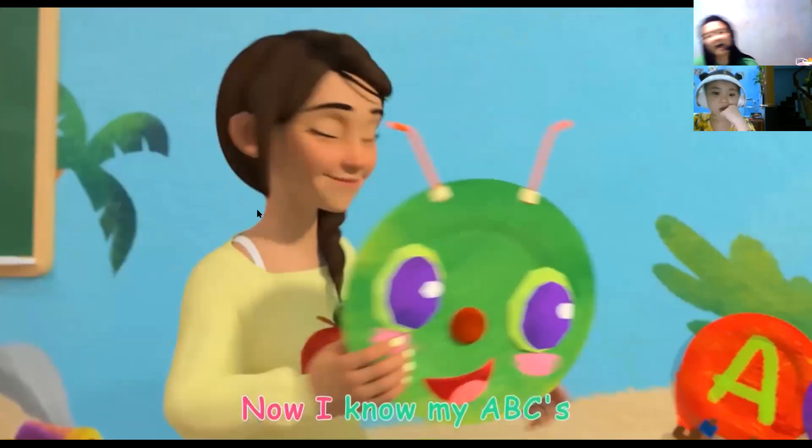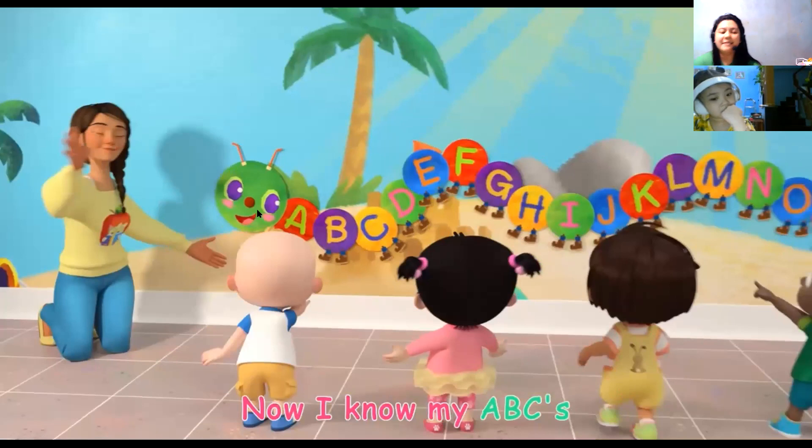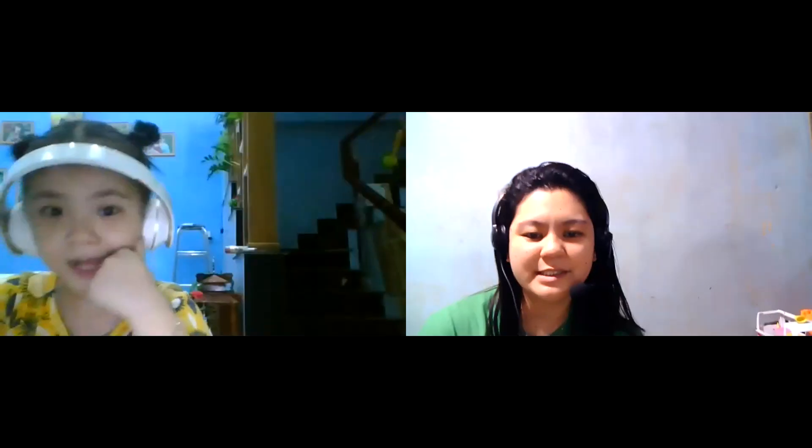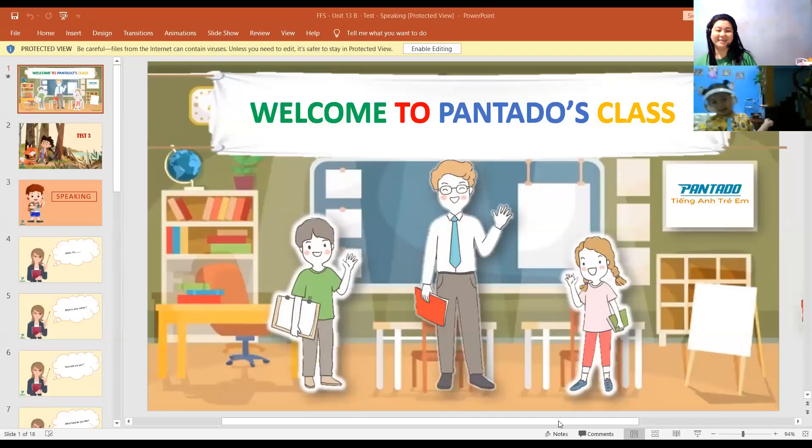And Z. Now I know my ABCs, next time won't you sing with me. Hello. I'm Ricky. This is my family. This is my father. He's a bald man. And she's a mother. She's a mother girl. And this is my baby. She's happy. And this is an officer. Very good, Christy.